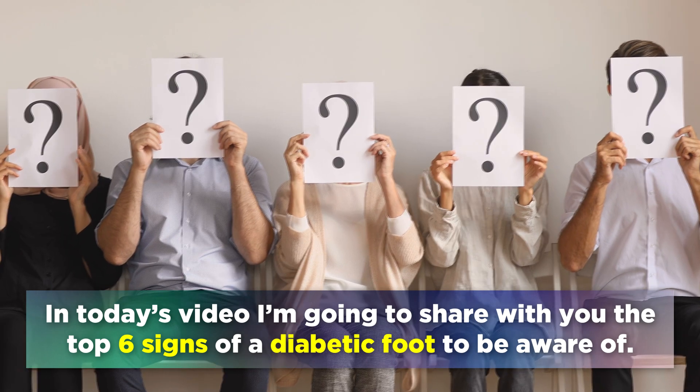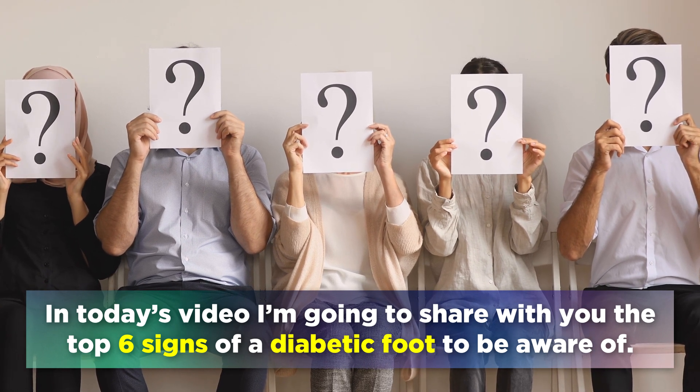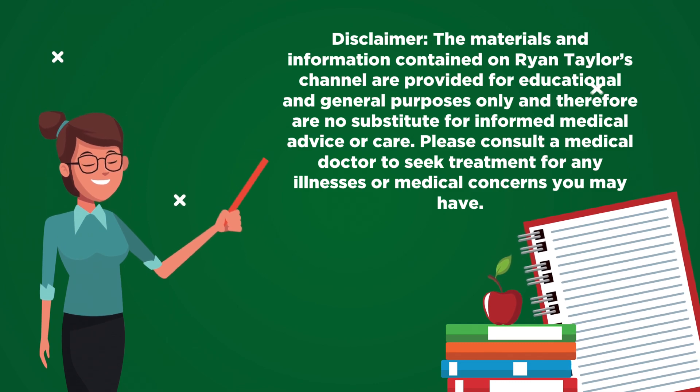In today's video, I'm going to share with you the top 6 signs of a diabetic foot to be aware of. This video is for educational purposes only, so do speak to your doctor if you have any medical concerns.